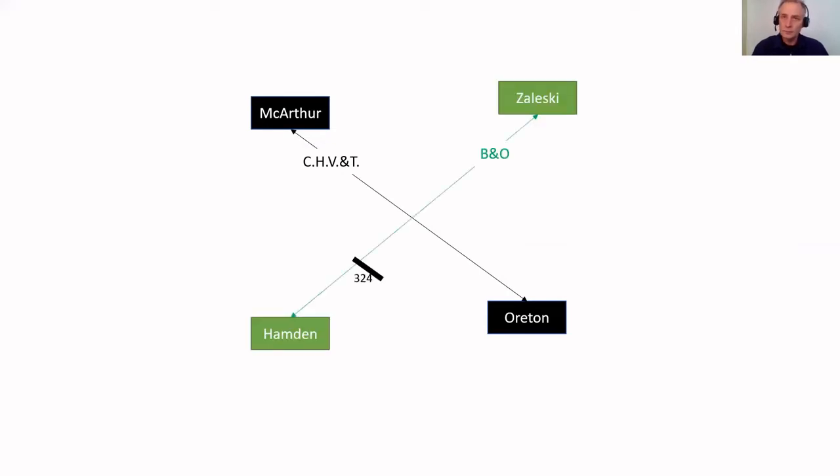So that's the CHV&T. The next line we'll put on here is the old B&O - that line is still in existence today, and it runs from Zaleski to Hamden and on down farther. If you watch the other video from the past, I got everything right except where that building was actually sitting. So this is Dundas, Ohio, sitting right here in the center, and this is where these two rail lines came together. And here's that little track that joined the CHV&T to the B&O. That MacArthur Junction of Dundas was sitting here on the southeast corner or quadrant of where those two rail lines came together.